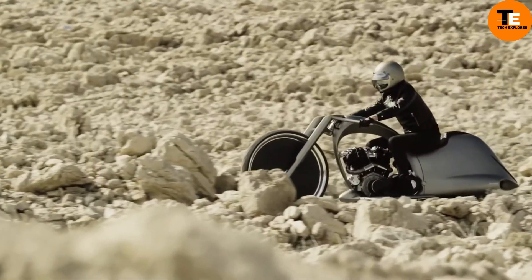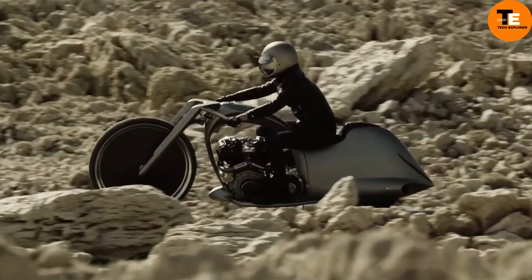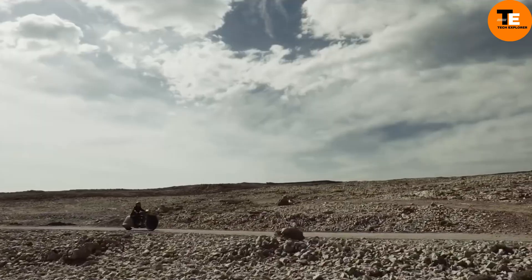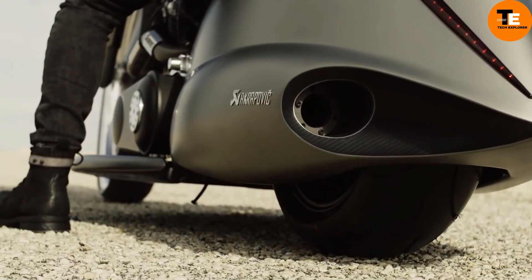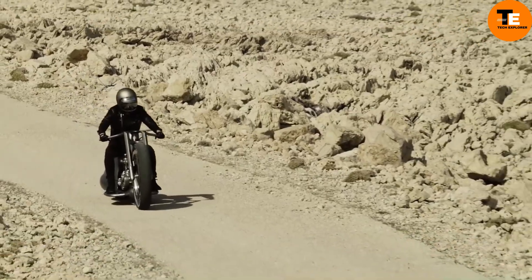Specially modified exhausts by Akrapovic not only boost performance but also give it a distinctive sound. The rear wheel cover, made of carbon and aluminum, resembles a full moon against the night sky, adding to its charm. A hydraulic suspension ensures it stands upright when parked, enhancing its futuristic appeal.